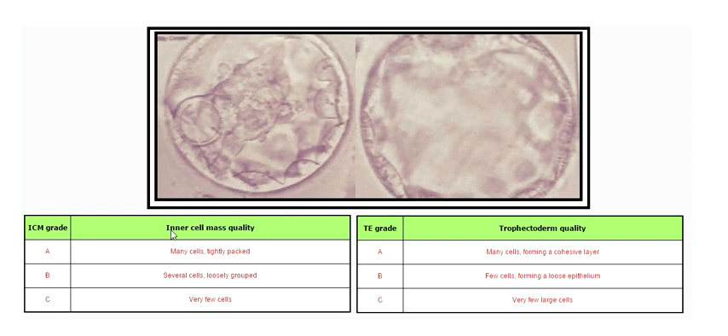First, they grade on inner cell mass quality. The inner cell mass, which you can see right here, is what will become the future fetus. An A for inner cell mass quality means that, if implantation occurs, it should have all of the factors and components of a healthy child — ten fingers and ten toes, things like that. It doesn't mean there won't be genetic factors; it just means that from what they can see, it has all the factors that should develop into a healthy, growing fetus.